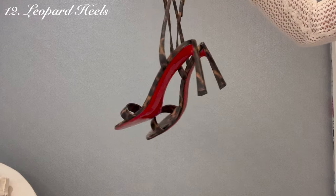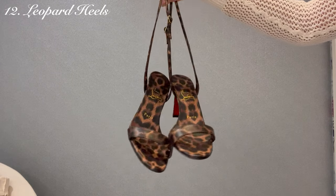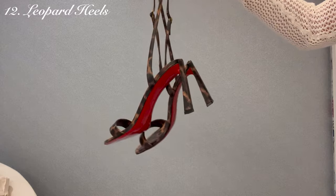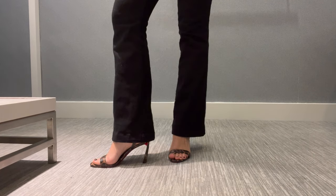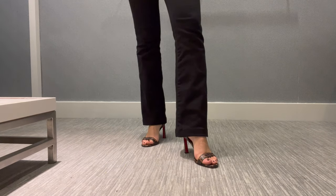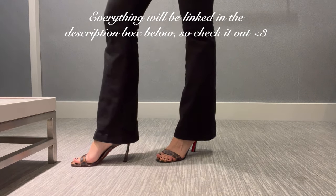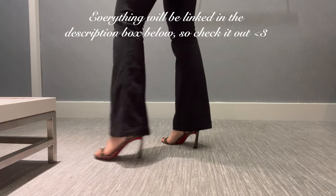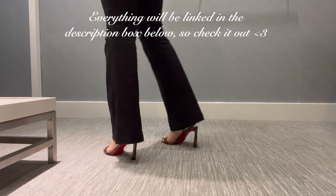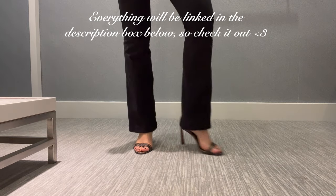Last but not least, if you're going to play with leopard, you can do it in just the touch of a shoe. Louboutin had a reputation for the longest time for having the most uncomfortable heels, but I'm going to link everything you see in this video in the description box below, including these. These come in solid black, solid bone, and then the leopard, which I think is so fun.